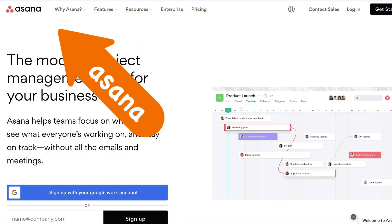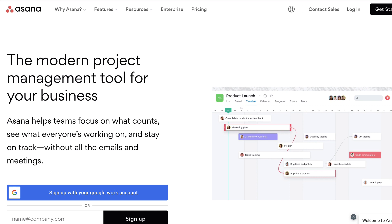3. Asana. Asana is a highly versatile tool and is used to manage tasks, workflows, and projects. It allows teams to communicate in real-time with the help of its interface. Asana is also popular for reports and analytics generation.